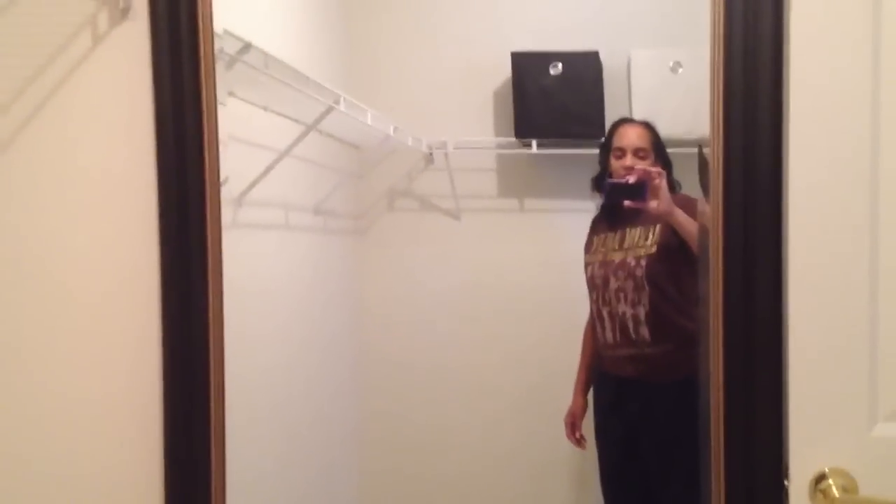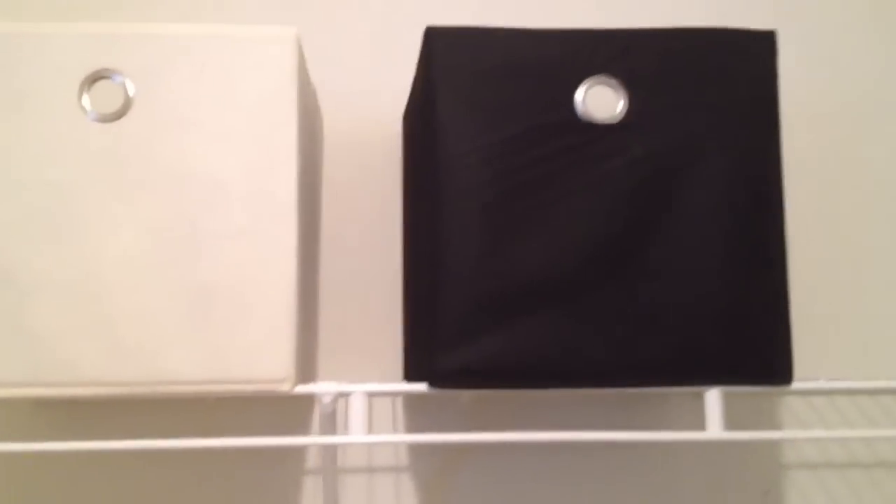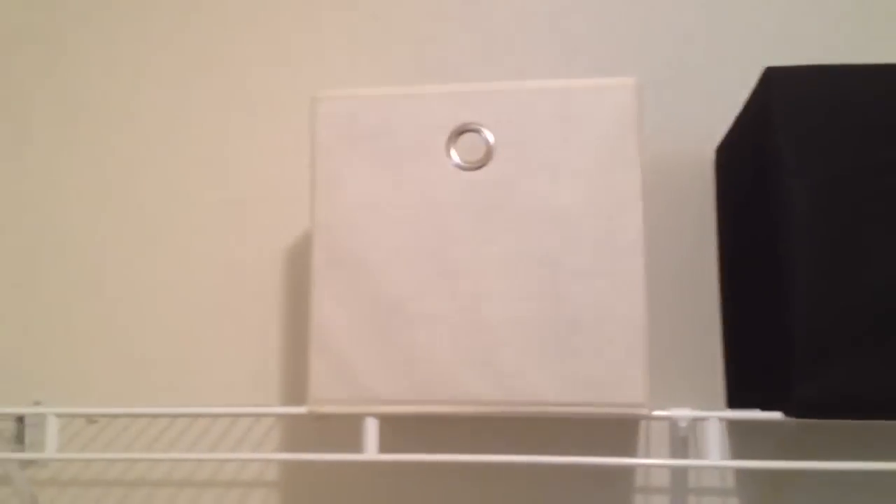On your mark, get set, organize! This is the master closet space I'm organizing next. I want to show you how big the space actually is. I share this with my husband. There's a shelf on one side and a shelf in the middle. Those bins I bought from Ross were $3.99 a piece — I think those are going to work out really well. My husband didn't want anything too girly and I don't want anything too plain, so it'll be a good compromise — but since I'm doing the organizing, I'll get the final say.